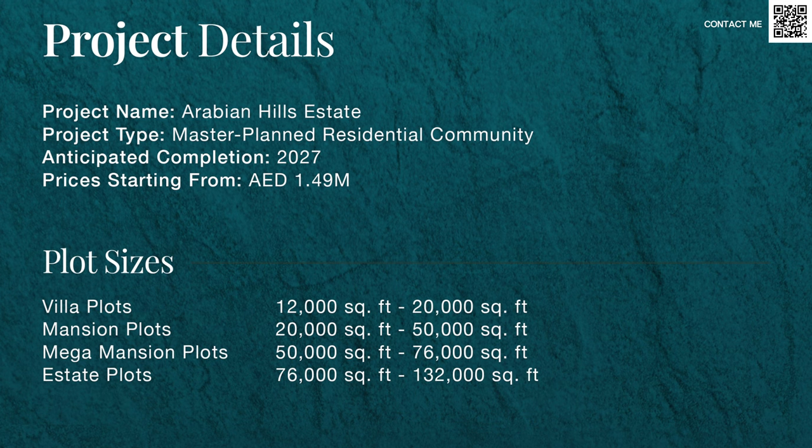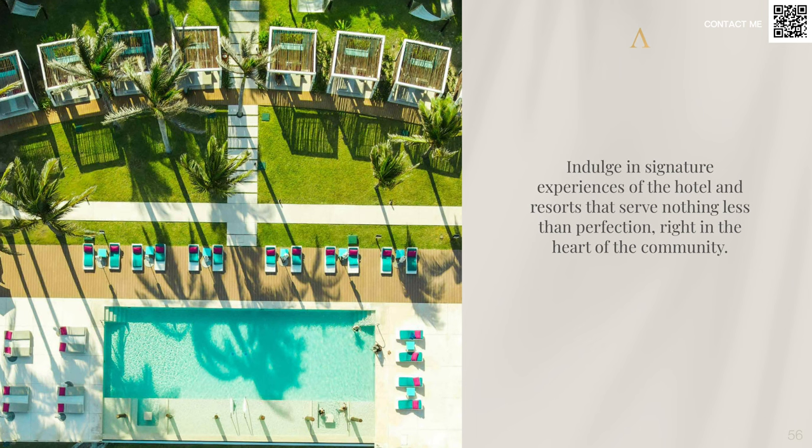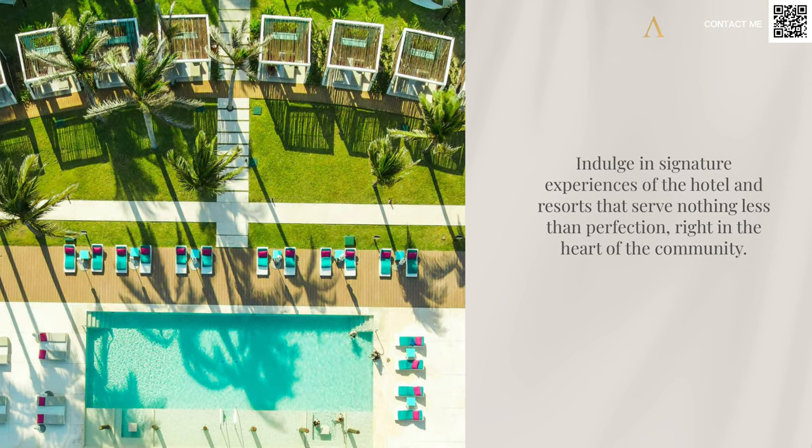So it's 1.5 million for plots with an excellent five-year payment plan — three years before the community is handed over and then two years post-handover. I believe this is going to have massive capital appreciation. Of course you can keep the plot for yourself, you can build a villa on it, or you can buy a mansion plot and build yourself a nice getaway, or you can sell it — there are multiple exit options in this community. It is close to the Valley, and as we all know whenever Emaar creates a community the surrounding areas also appreciate. We also have Dubai Hills too close by, so people looking to move into a bigger house in the future could easily go and buy villas or mansions there — that could be a potential exit strategy.